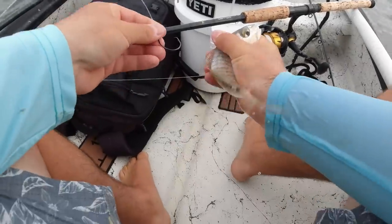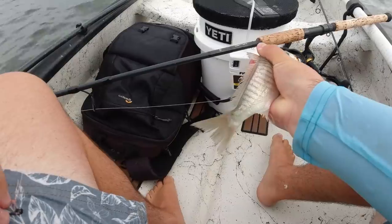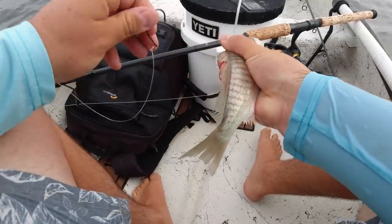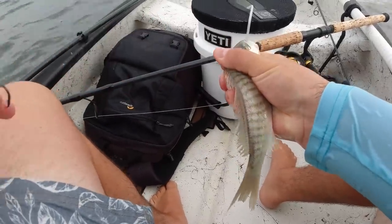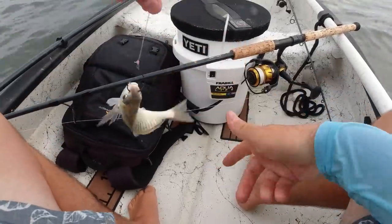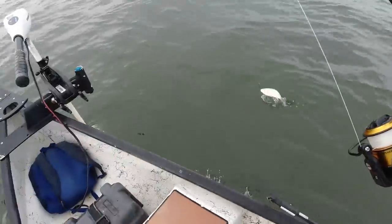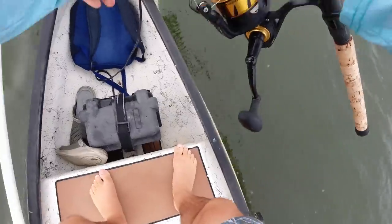All right, here we go. We got our croaker here — I know two ways you can rig them: through the nose and through the tail. I'm going to start off with just a nose rig, just like that. Hopefully that'll get it done and let's find a massive snook.